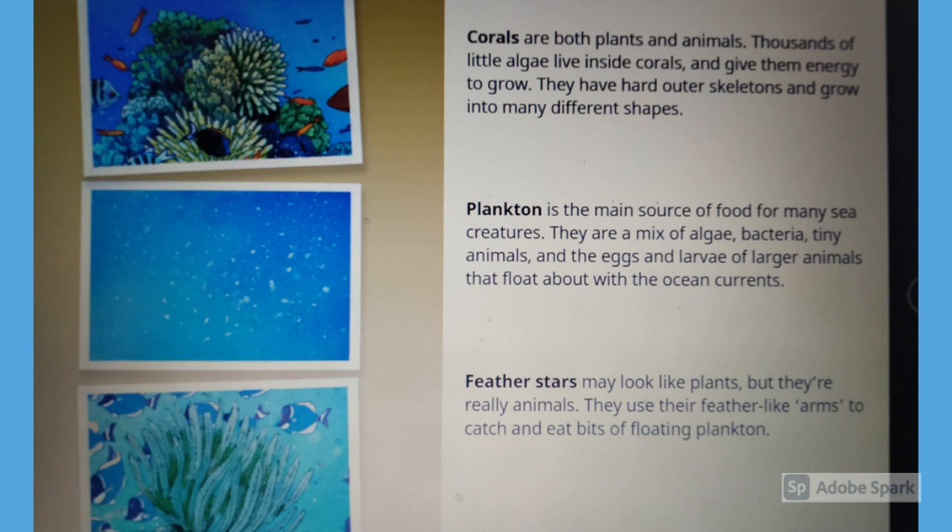Plankton is the main source of food for many sea creatures. They are a mix of algae, bacteria, tiny animals, and the eggs and larvae of large animals that float about with the ocean currents.